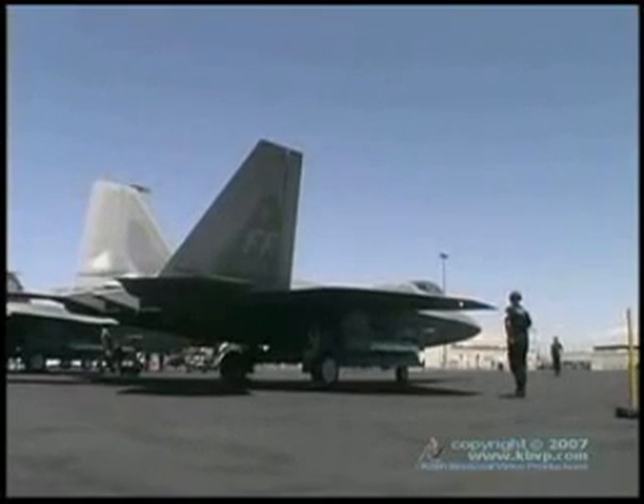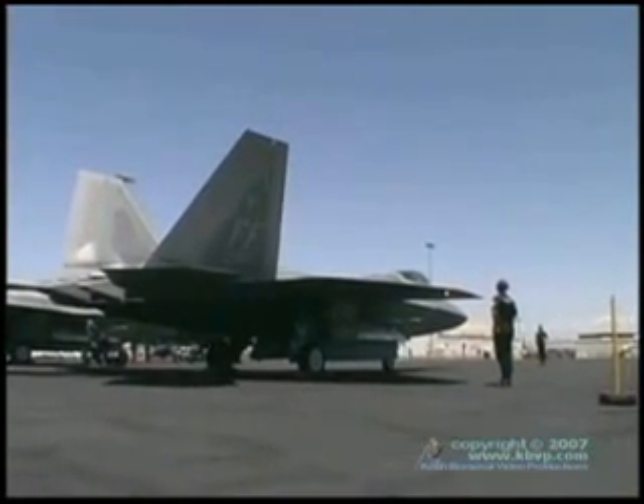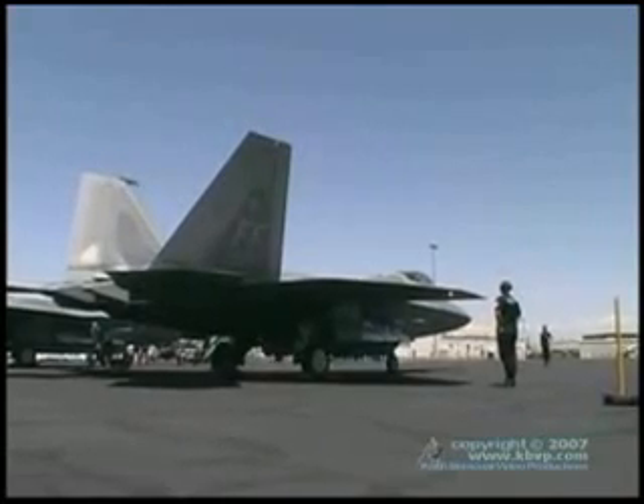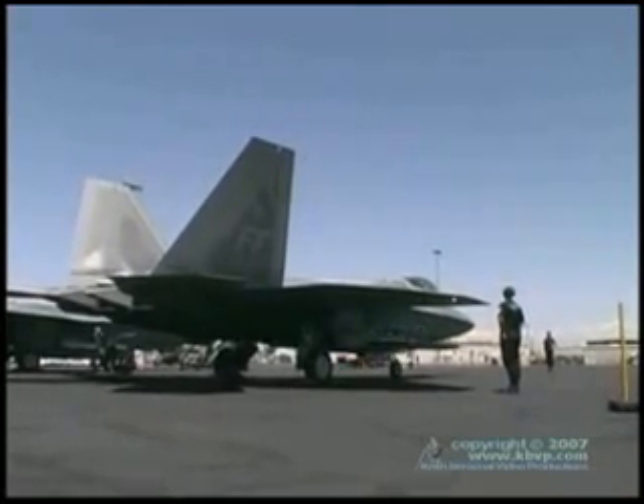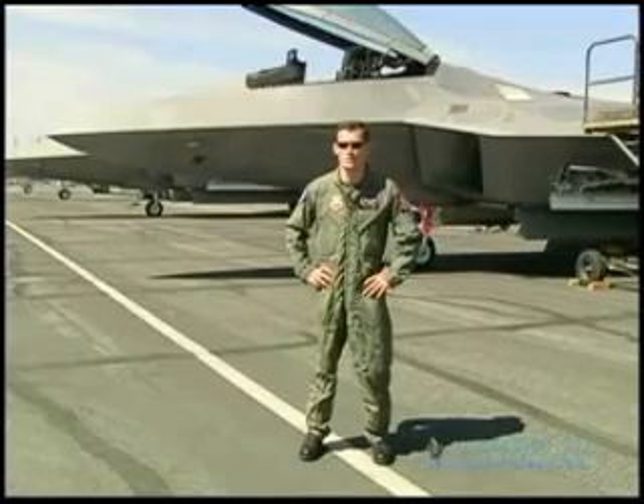As the guy in the cockpit, I pretty much see everything, and because of the stealth capabilities, nobody sees me. So it's really a very easy jet to employ when you have that kind of tactical awareness available to you, and nobody else has a clue that you're around.